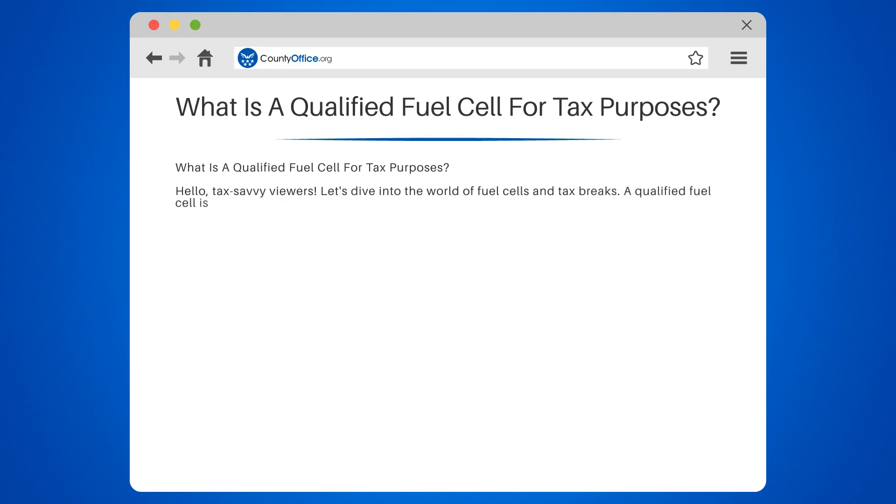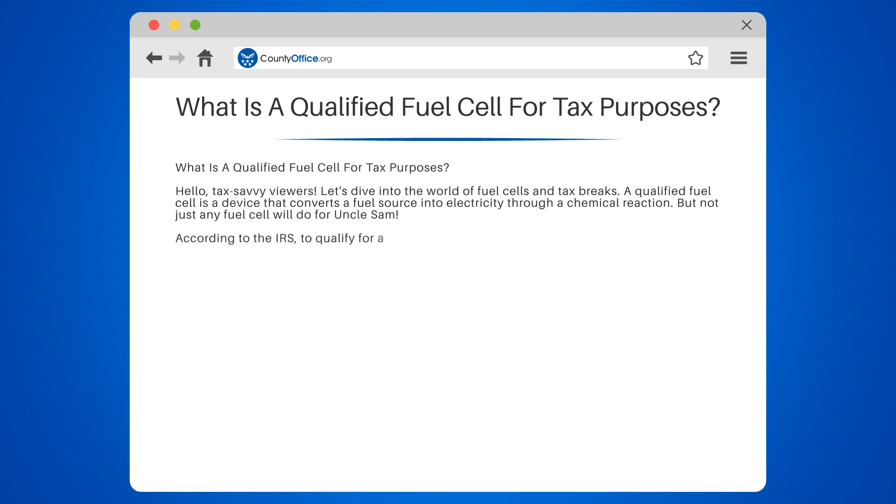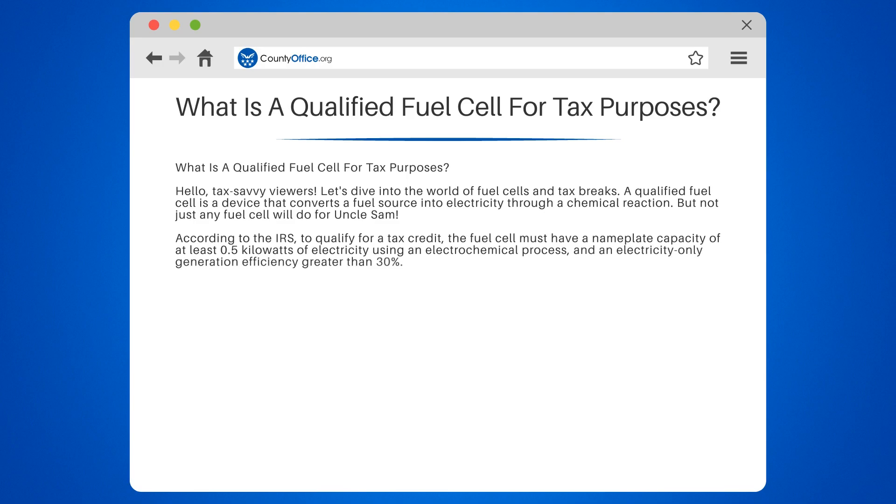A qualified fuel cell is a device that converts a fuel source into electricity through a chemical reaction. But not just any fuel cell will do for Uncle Sam. According to the IRS, to qualify for a tax credit, the fuel cell must have a nameplate capacity of at least 0.5 kilowatts of electricity using an electrochemical process and an electricity-only generation efficiency greater than 30%. In simpler terms, it needs to be efficient and powerful.